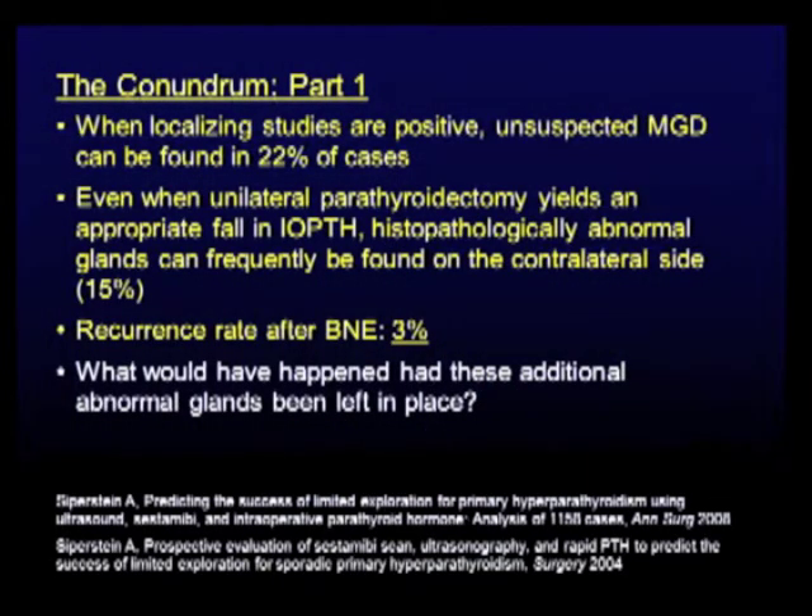Here's some Cleveland data. When localizing studies are positive, unsuspected multiglandular disease can be found in 22% of cases — meaning you have a Sestamibi-positive patient, and Dr. Superstein's group does four-gland exploration for everybody and finds another bad gland. Furthermore, even when unilateral parathyroidectomy yields an appropriate fall in the IOPTH level, histopathologically abnormal glands can frequently be found on the contralateral side — 15%. He has an excellent long-term recurrence rate after bilateral neck exploration of only 3%. First reaction: if I don't do bilateral neck exploration, I'll have an unacceptable failure rate of 15–22%. Not so fast.